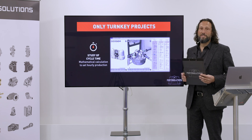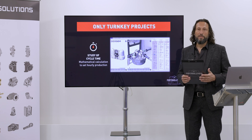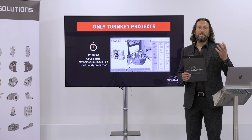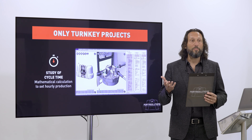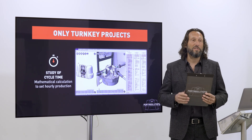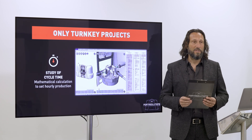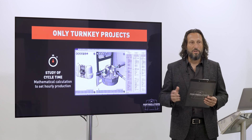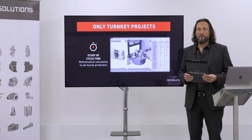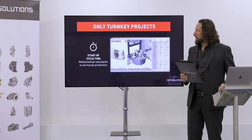Step two is the study of the cycle time. This data is very important because you need to cross-check the investment of the portal center against productivity in order to determine the cost per part. Our engineers check operation by operation and determine the time involved to finish your component.